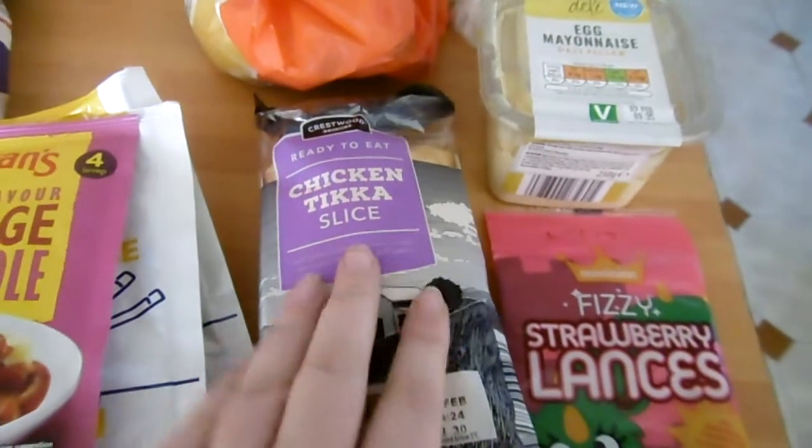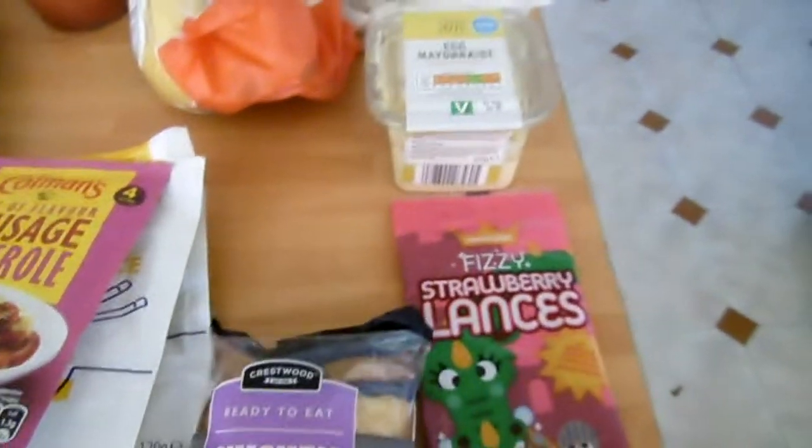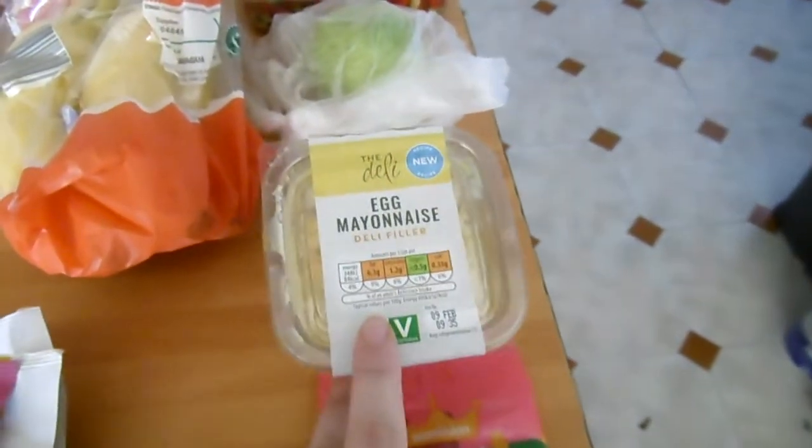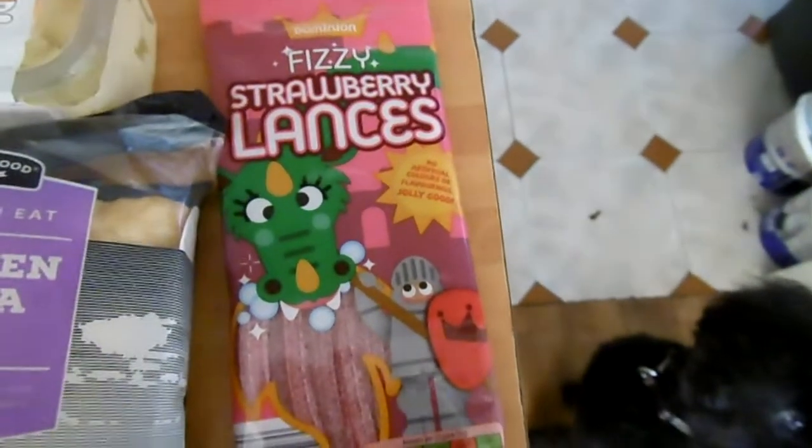Anthony likes the picky bits to eat every now and again for dinner, so he's got a tikka slice and his egg mayonnaise as well for his pack ups. And then a little treat for myself — obviously strawberry laces. I love the sour ones.